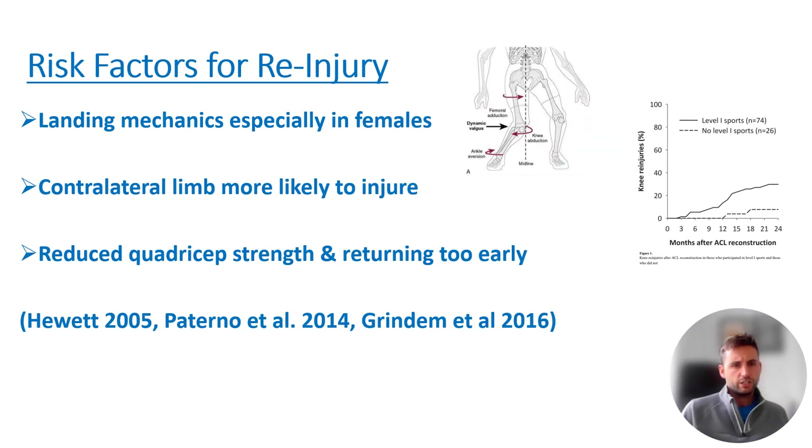Looking at a few risk factors for re-injury: firstly, it's important to remember that having the surgery itself, or just having an ACL injury, is a risk factor in itself — especially when comparing to healthy controls, someone that hasn't had an ACL injury or surgery. Having the surgery isn't free rein that you won't do it again; you're actually more likely to re-injure within the next few years compared to someone who hasn't had surgery.